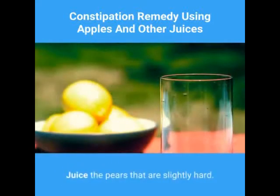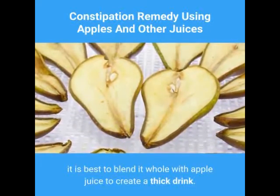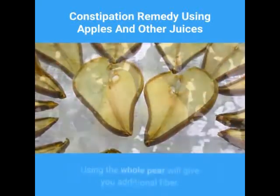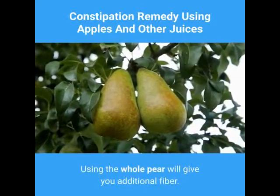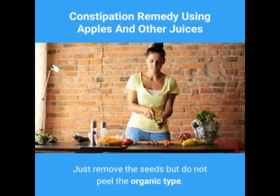Juice the pears that are slightly hard. If the pear is ripe, it is best to blend it whole with apple juice to create a thick drink. Using the whole pear will give you additional fiber. Just remove the seeds but do not peel the organic type.